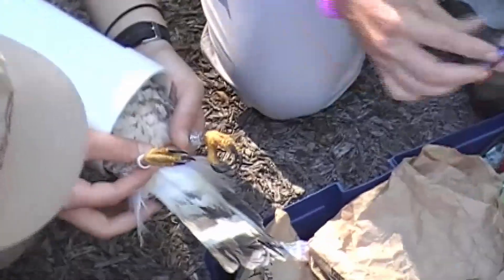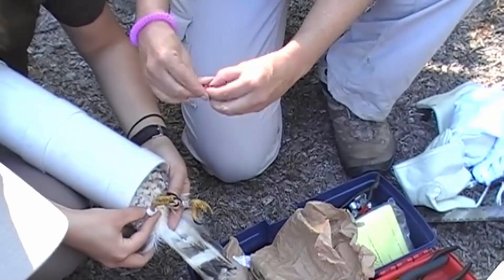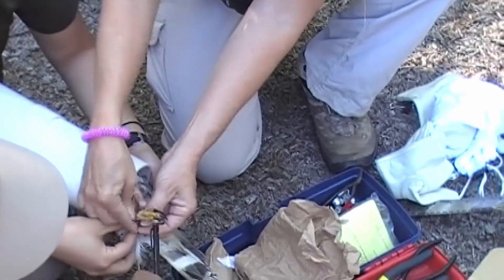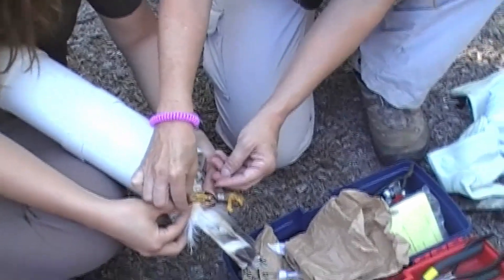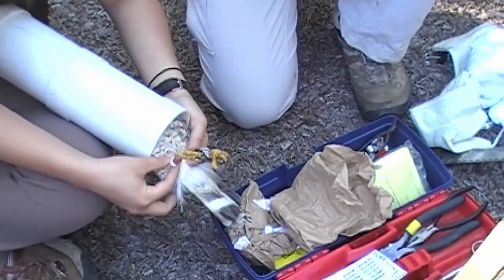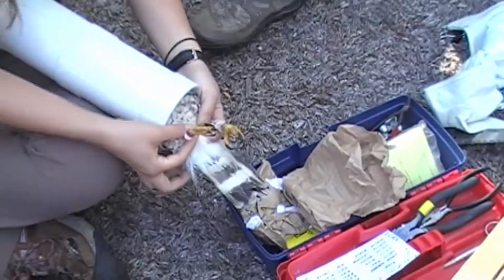One of the aspects we wanted to study in particular was their migration ecology and behavior. From 2014 to 2019, we've been marking birds primarily in Pennsylvania, and we've marked 13 different broad-wings, primarily female birds, over those years.